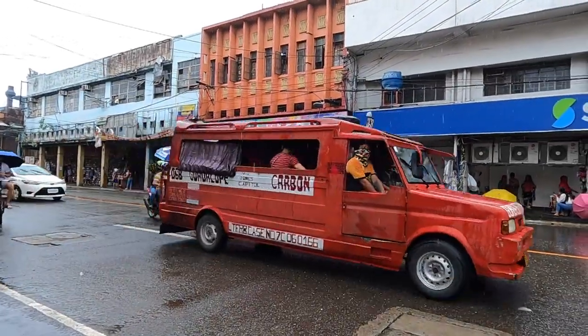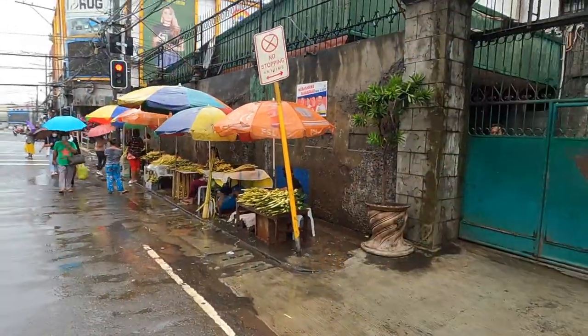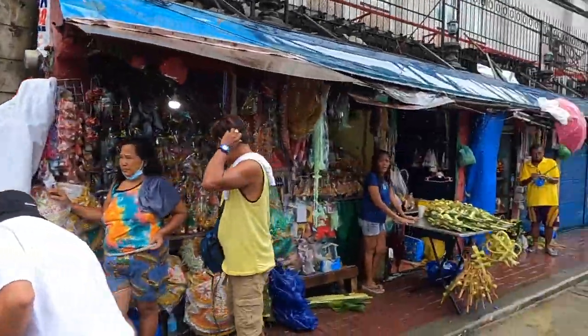They still have jeepneys everywhere here but they look a little bit different - more like vans rather than the war vehicle trucks, but still everywhere, still really popular. We may have mentioned in one of our other videos that it is holy week this week, so there's loads of people around. They're all selling crosses, and there's a basilica right next to us which we are heading to now.